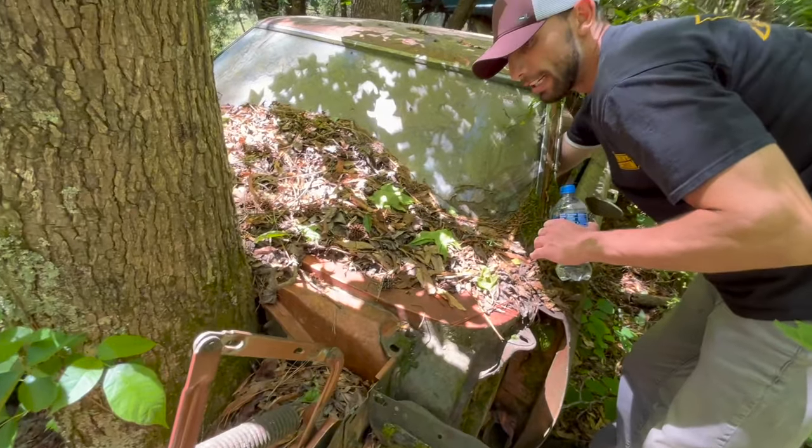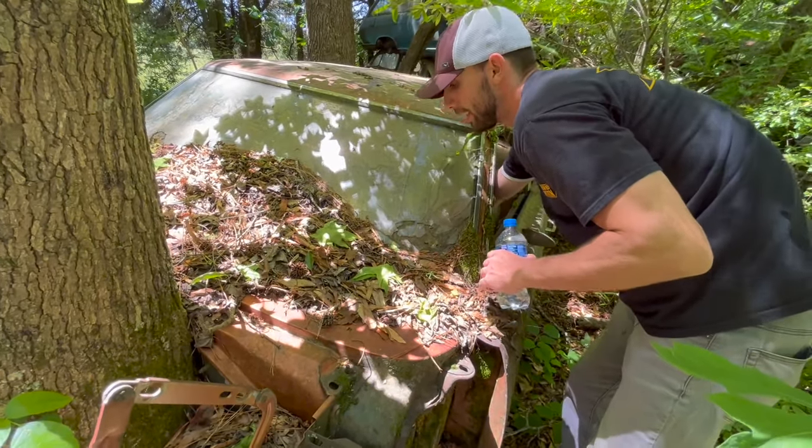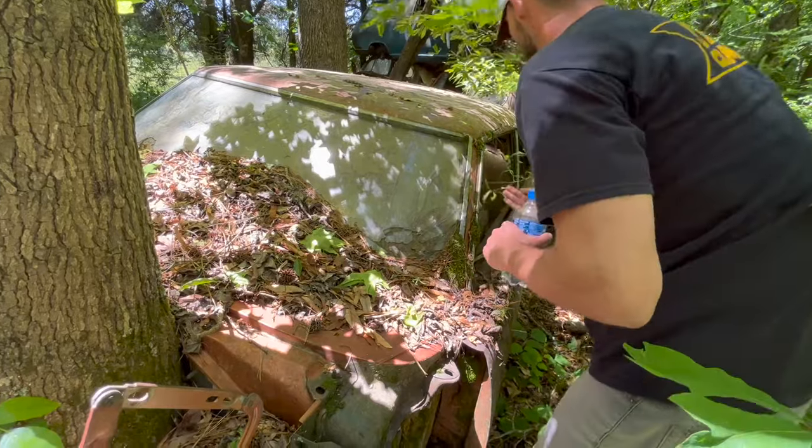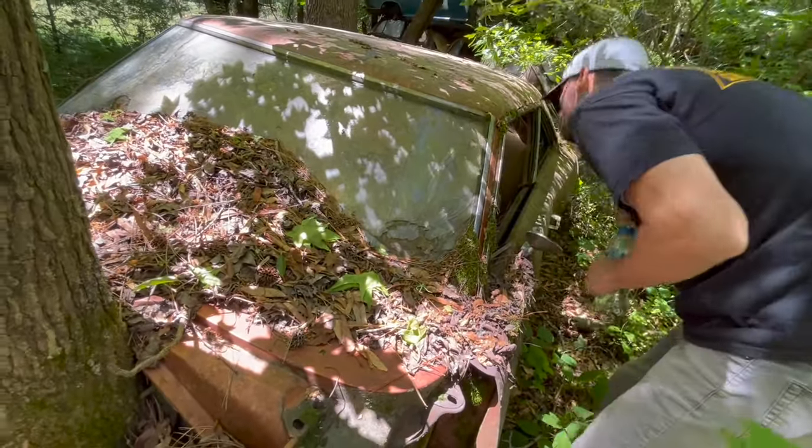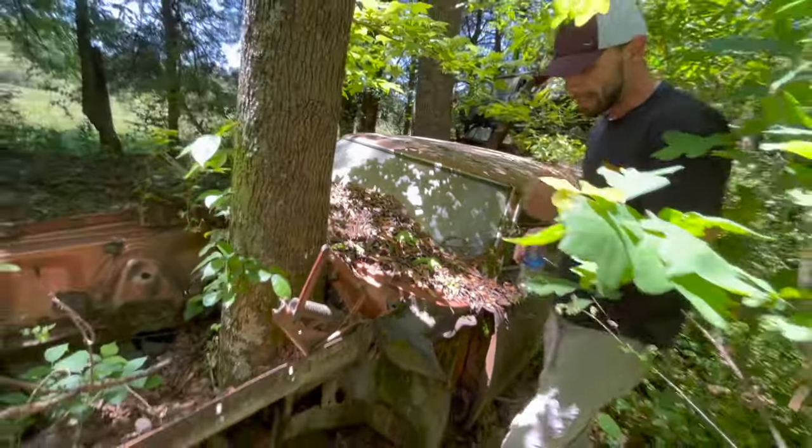I don't even feel a VIN number on this car. But just a bench seat car. Looks like it was hit in the rear.